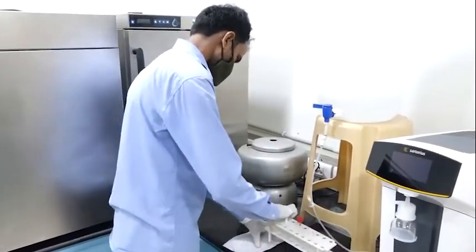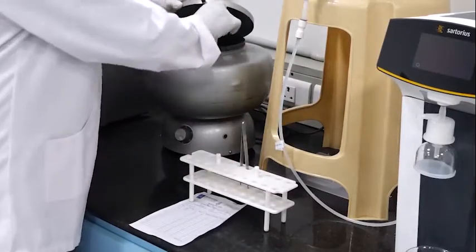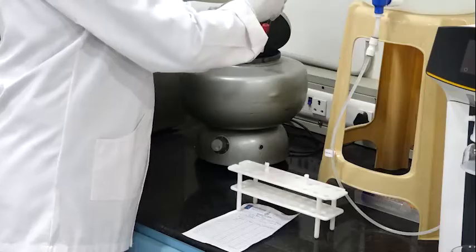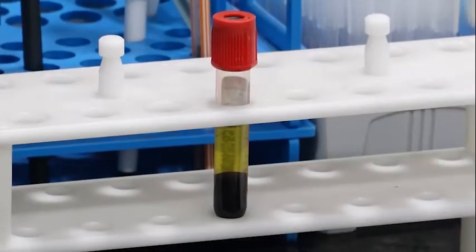The lab technician verifies the nomenclature, then centrifuges the blood sample so that the serum is separated from the RBC. Once the blood sample is separated, it is transferred into the main laboratory.